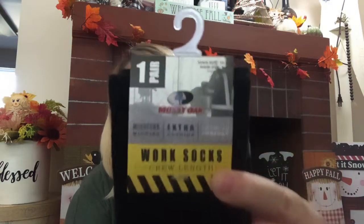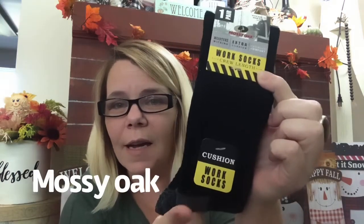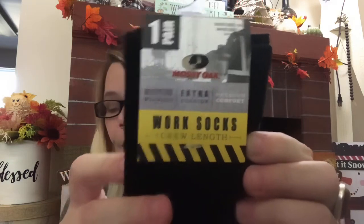I was lucky enough to run across the Mossy Oak — that is correct, name brand Mossy Oak at the Dollar Tree. It's the Cushion Work Socks. They are men's — sock size 10 to 11, shoe size 5 to 12. Moisture wicking, premium comfort, and extra cushion. And they are the crew length. So there you go on that. Major score.